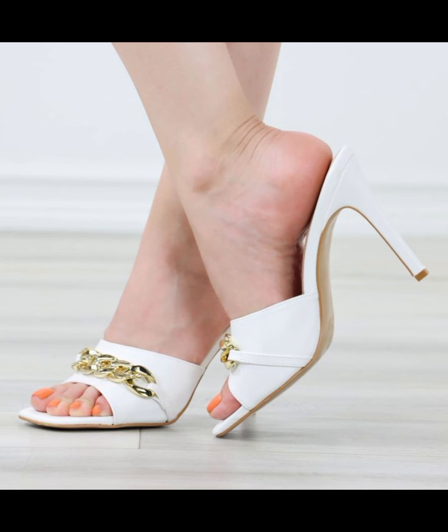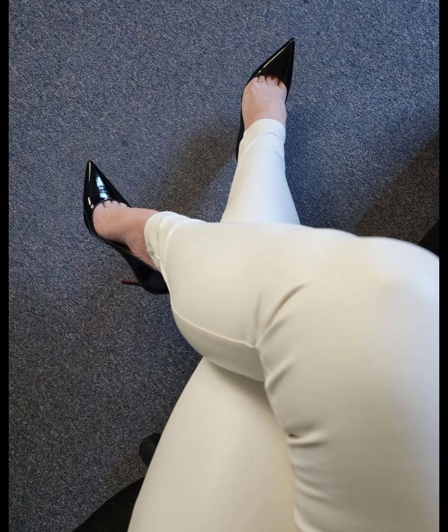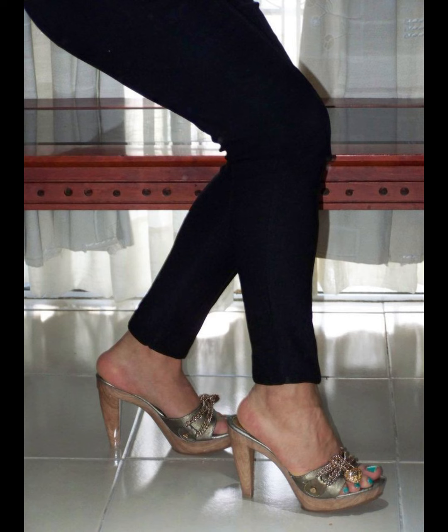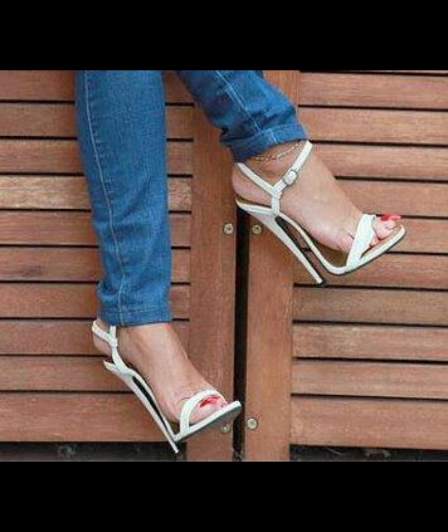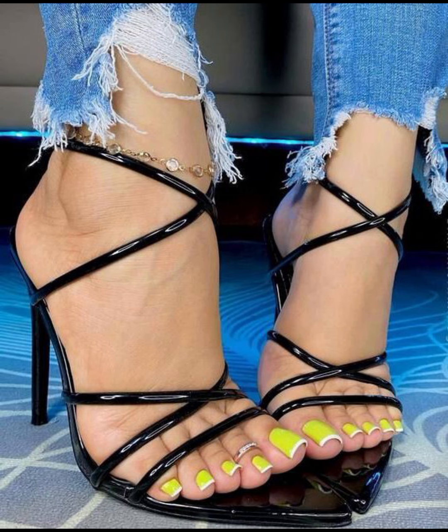Friends, if you want to buy this beautiful collection of high heel sandals for ladies, I will tell you the best websites from where you can buy this beautiful collection of high heel sandals for women.